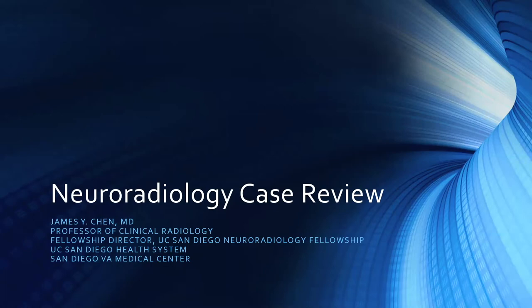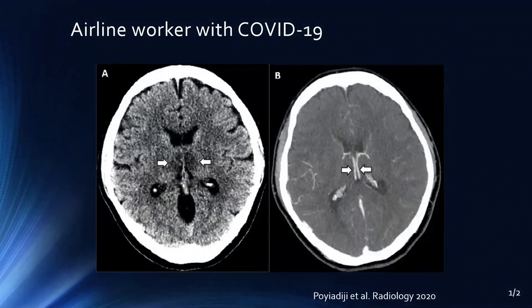This is Jim Chen. Over the next 50 minutes, we're going to do some neuroradiology case review. This is an airline worker with COVID-19. When we look at these images taken from the literature, what we see is that there is an abnormality in the medial thalami bilaterally.